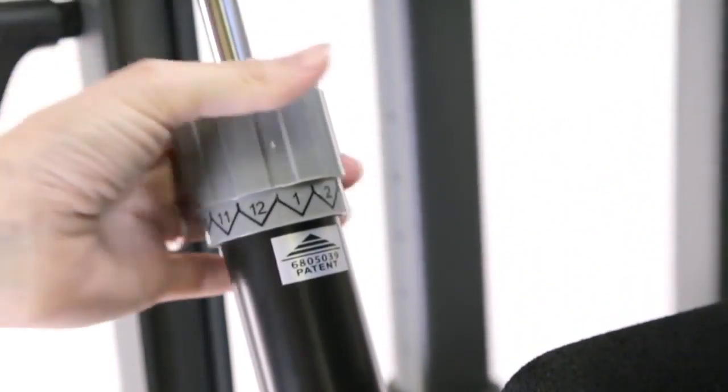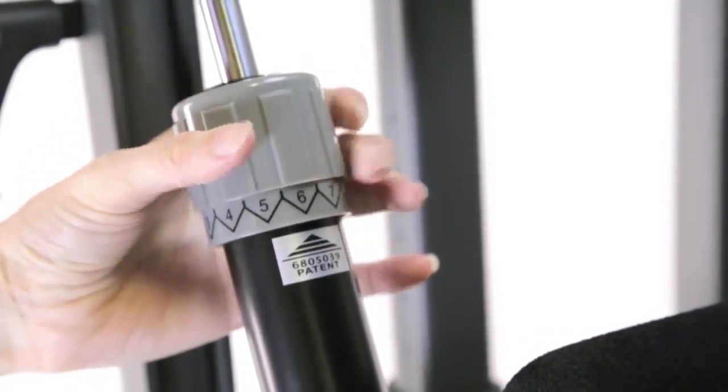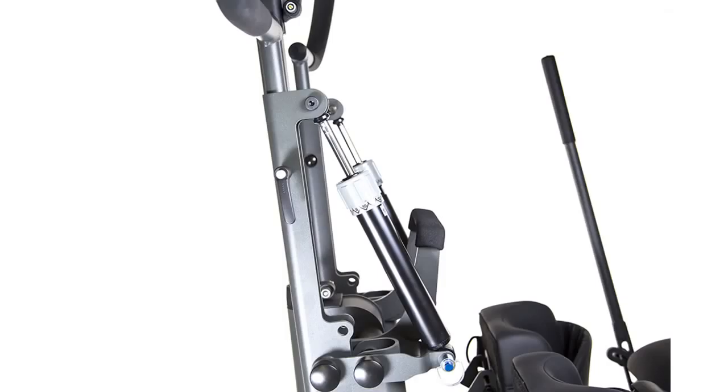The tray and chest pad are adjustable in depth and height. The adjustable resistance cylinders are accessible to the user and have 12 different settings, or they can be unhooked completely.